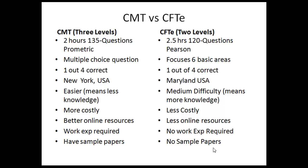When we talk about online resources, CMT has a huge library that includes videos and what they call the knowledge base, so in that way CMT is better. Regarding work experience required to use these designations, CMT requires around two to three years of work experience, whereas there is no such requirement for the CFT.